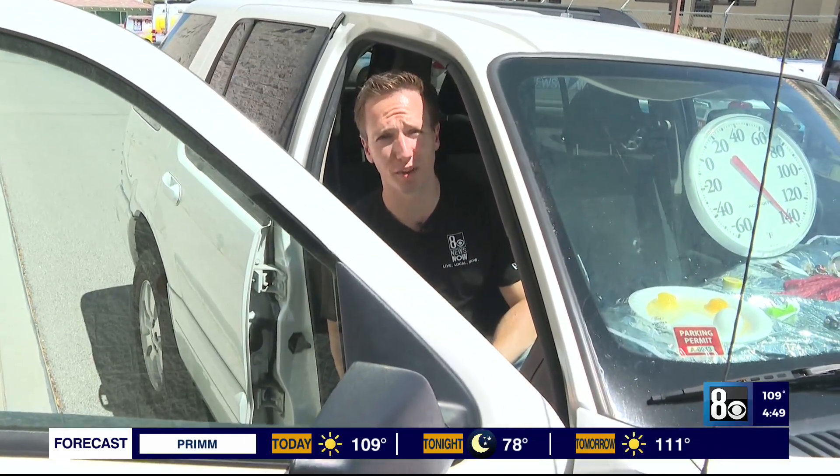Can't imagine if a person or somebody else was inside. Reporting in Las Vegas, Brian Will, 8 News Now.